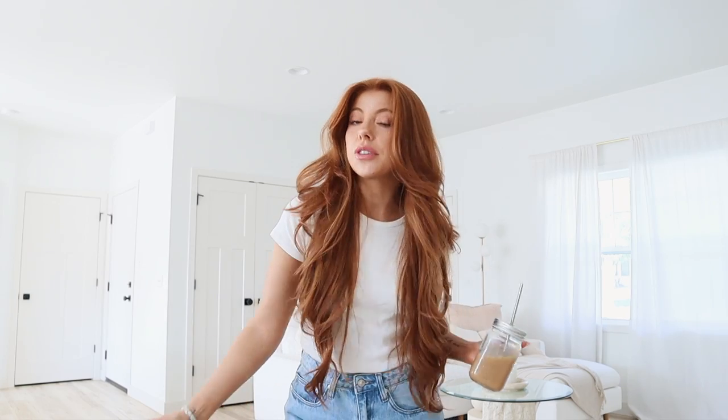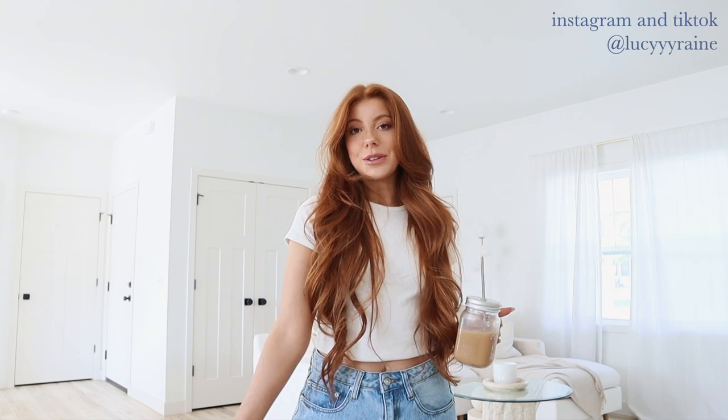Hello and good morning everyone, welcome back to another video. I'm so excited that you're here. If you haven't already, don't forget to subscribe. My name is Lucy, coming at you at 4:07 PM. I feel like it's a little bit too late to be drinking coffee, but I'm about to need it with all of the work that I'm about to do.